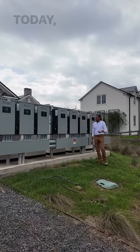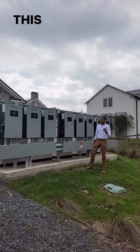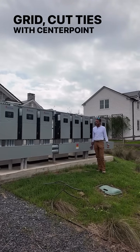Hey guys, Ryan with Suffin' Solar. Today we're out at our largest residential install to date. This customer came to us and wanted to go completely off the grid, cut ties with Centerpoint for good reasoning.